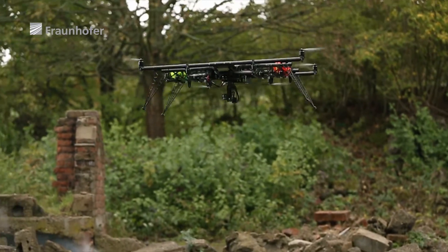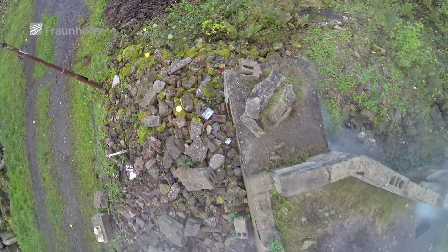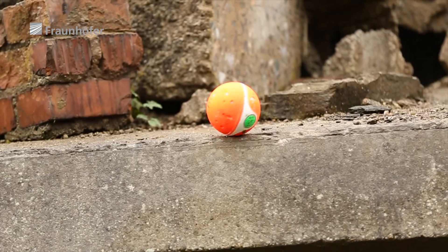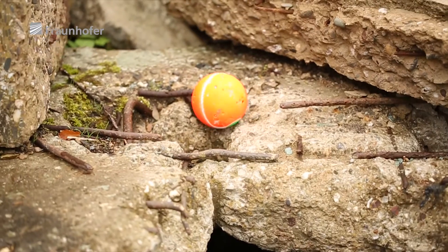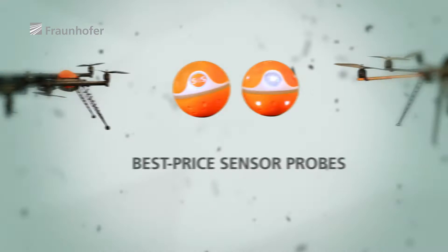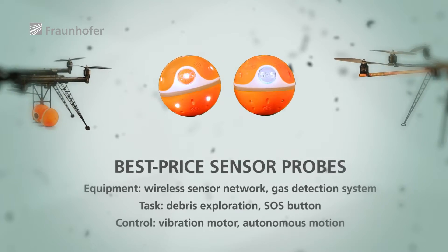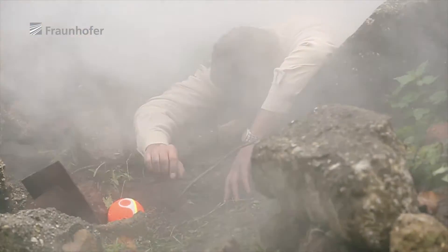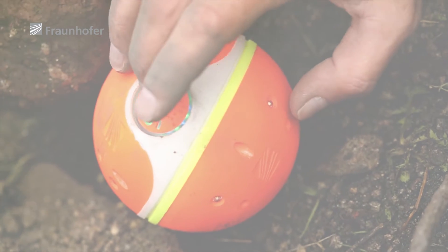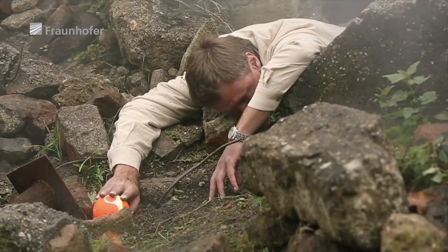Sensor probes offer additional valuable detail. The probes are dropped from HORAS octocopters into the affected zone — they then vibrate their way into difficult-to-reach places. The spherical sensors can detect gases, for instance CO2 coming from a breathing person, and feature an SOS button. When combined with data provided by other sensors, such as thermal imaging cameras, this cuts down on the time needed to locate any missing persons.